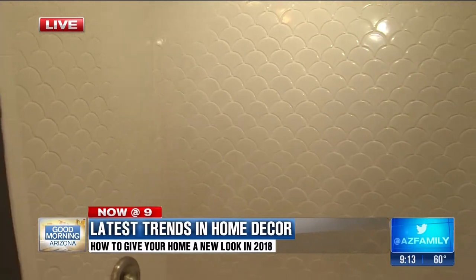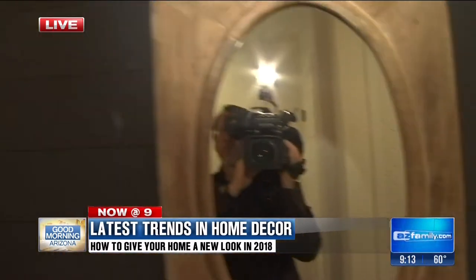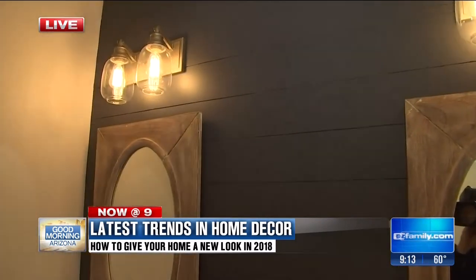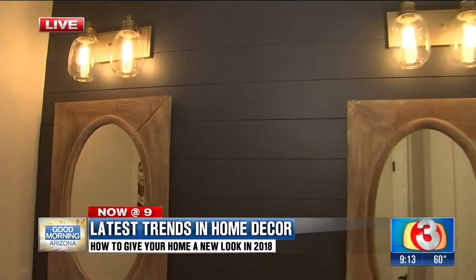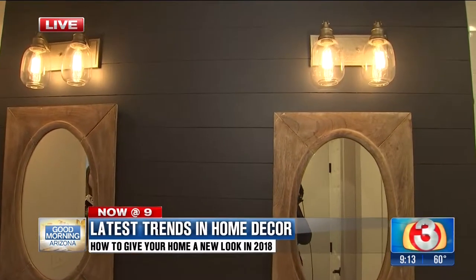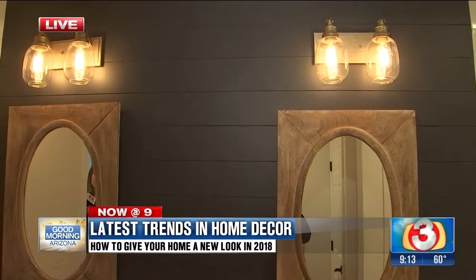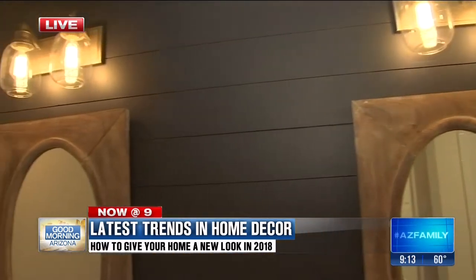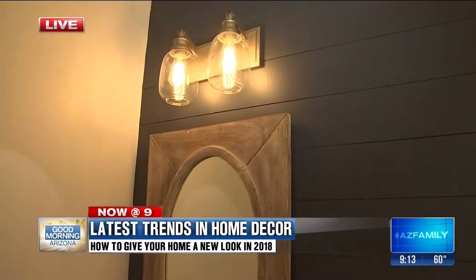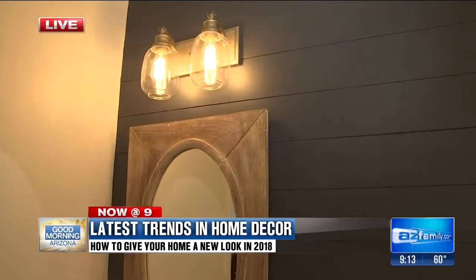Let's talk about mixing different materials — you've got wood here, you've got the Edison light bulbs, and it all just comes together. I like bringing the outdoors in and adding a natural element; it really warms up the space. These mirrors work really well against the darker color on the shiplap. Mixing the materials like that really sets it off.